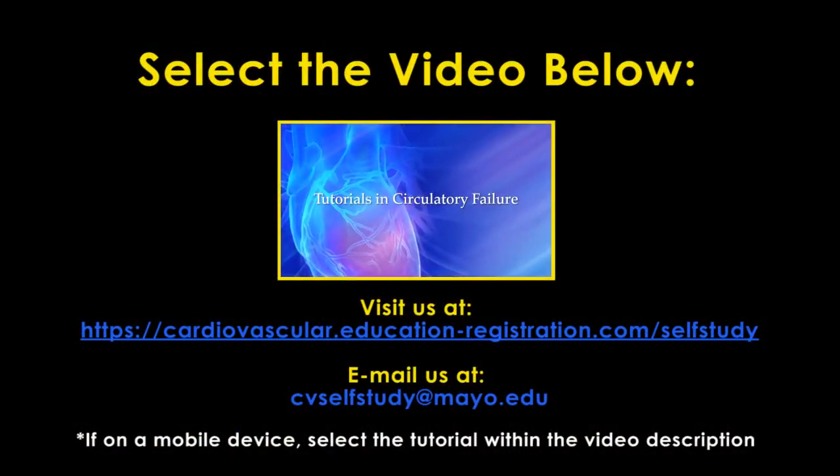To preview one of the circulatory failure tutorials, click on the video on this screen. For information on the tutorials in circulatory failure series, as well as information about how to obtain CME credit for these programs, please visit our website or email us at the address on the screen.